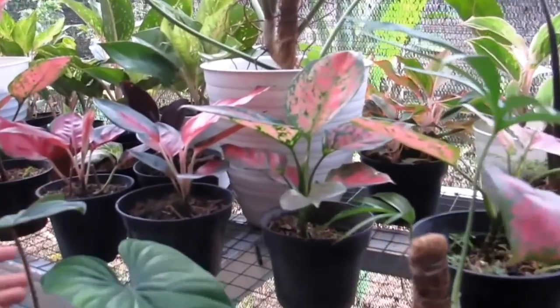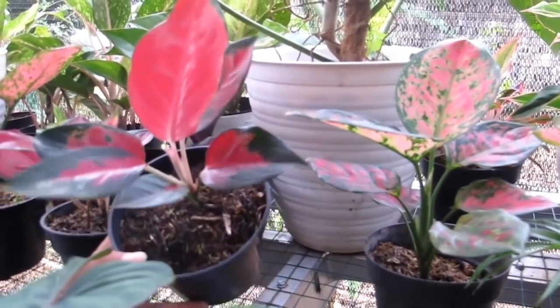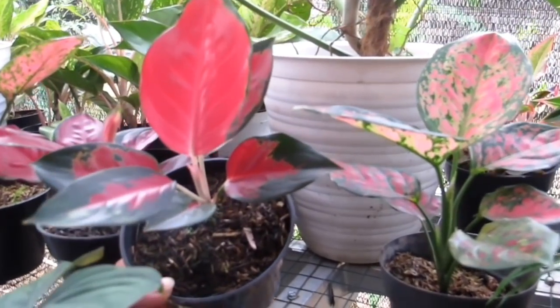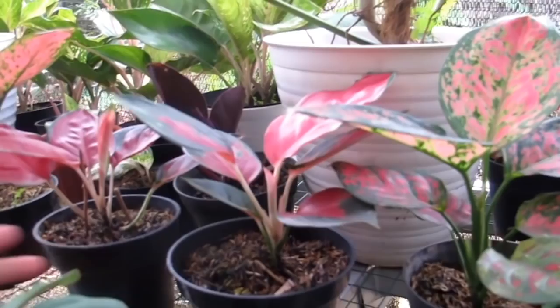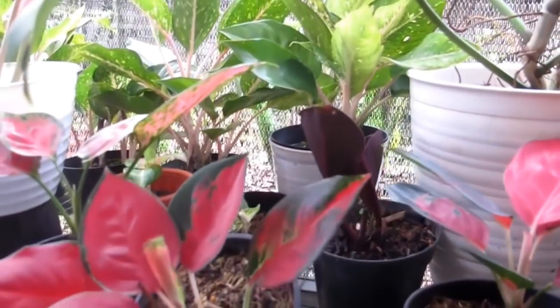Lanjut, ada Aglonema Red Anjamani — sudah rimbun. Di sampingnya ada Suksom Jaipong lokal — sudah siap pajang, Rp130.000.